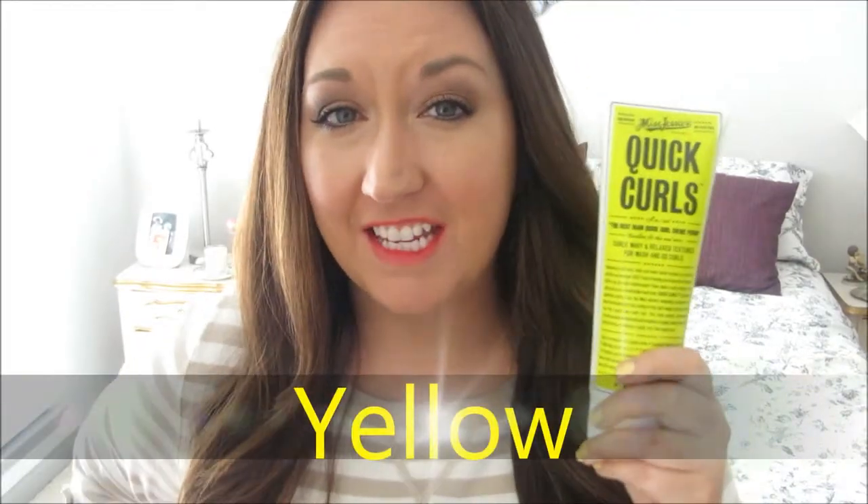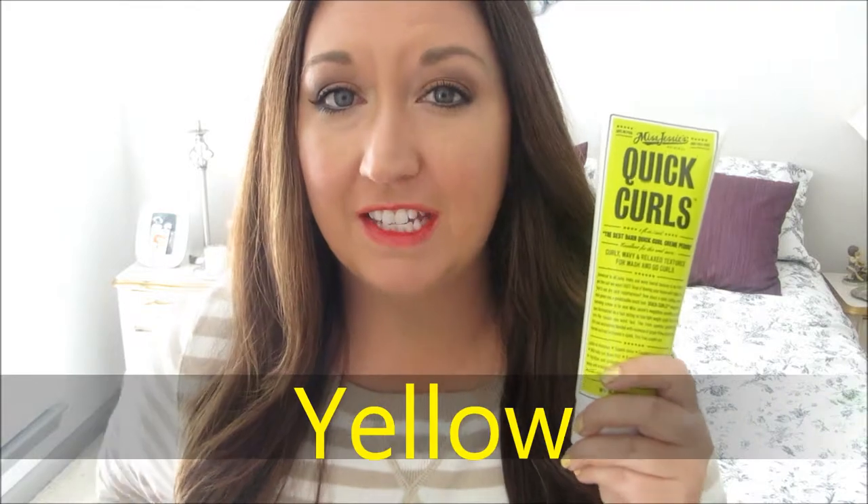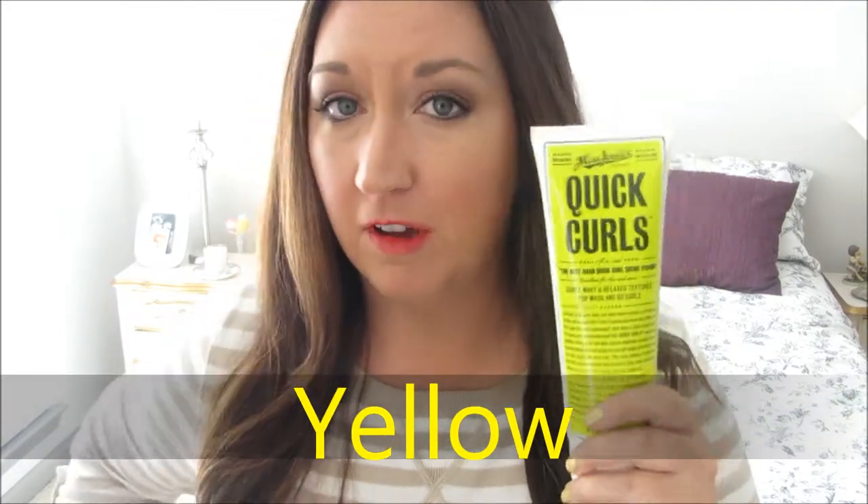For yellow, I have the Miss Jessie's Quick Curl. I actually received this in my Birchbox a couple of years ago, but I've since bought a couple of tubes because I love it that much. If you have naturally wavy or curly hair, you might want to pick this up — it will help define those curls. You don't even have to scrunch; you just put it in and it looks very nice.